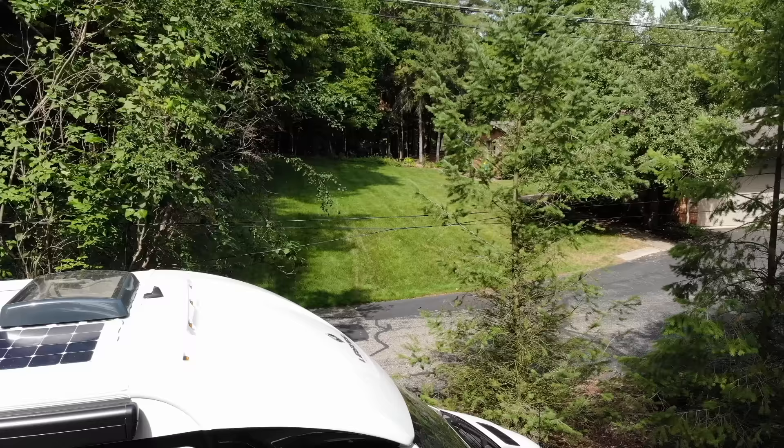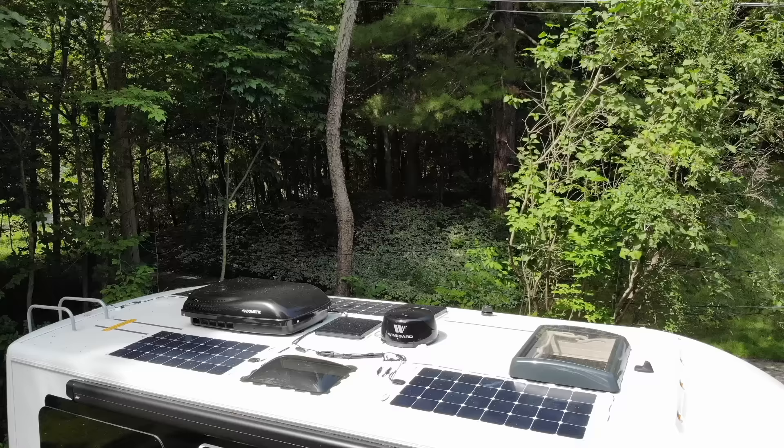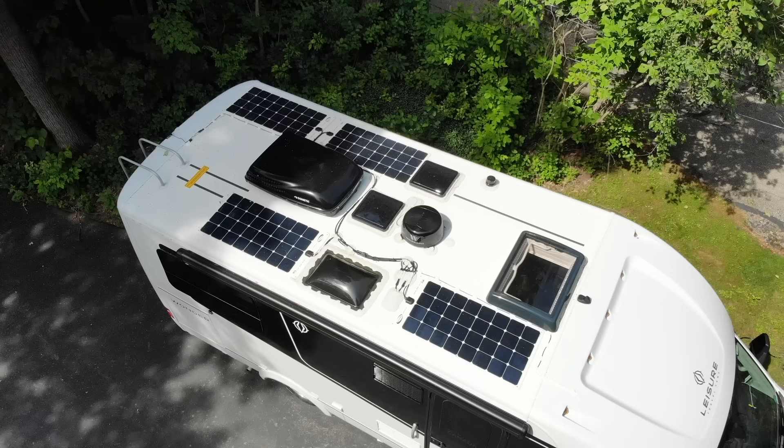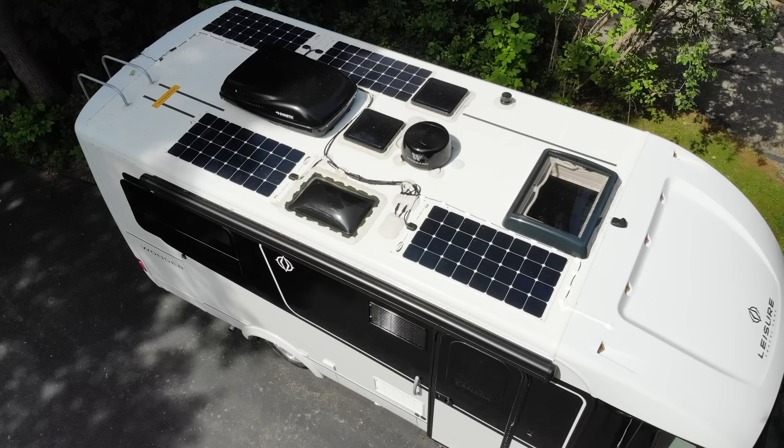Time now to go up top and let me show you what's on the roof. We have 400 watts of solar power up here — that is enough to top off our coach batteries during a nice sunny day and keep them charged up. We also have the Weingard Connect 2, a Wi-Fi extender picking up signals from a pretty wide area. It also has a 4G LTE antenna in it. It's not a cell phone booster, but because the antenna is up high on the roof it does a good job of picking up those cell phone signals.